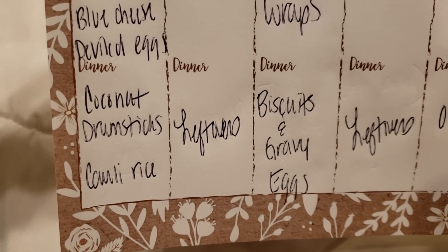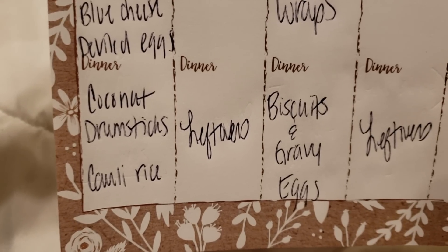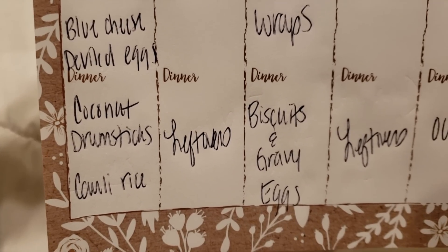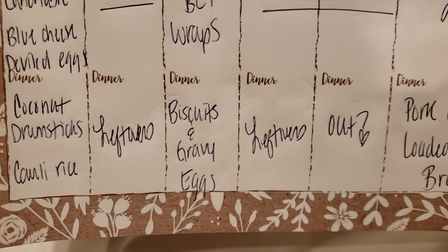For dinner we're doing my coconut drumsticks — I have that in my recipes playlist. It's so good in the crock pot, especially with the cold coming in, served over cauli rice. You could also shred up the chicken and make a coconut chicken stew over cauli rice. I can tell I'm missing my keto carbs!